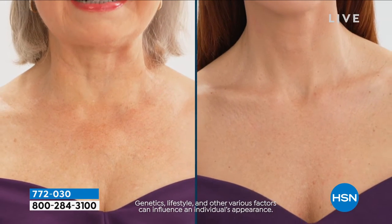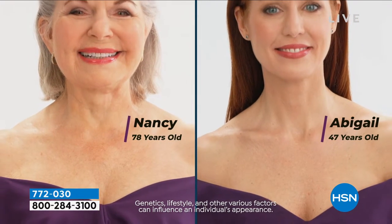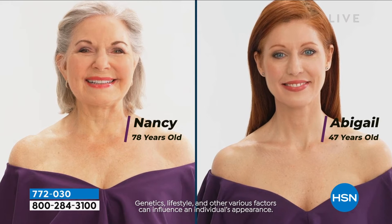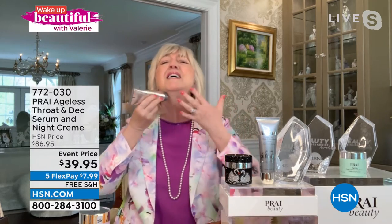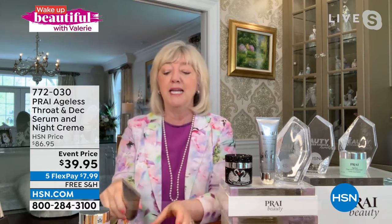We're actually looking at two necks right now — this is not a before and after. These are two very different necks. This is the magic of our neck cream. One woman is 78, Nancy, and Abigail is 47. Those two necks match, and yet those women are decades apart. So no matter if you've got the turkey neck, the double chin, the tree trunk lines, the jowls — it is not too late.